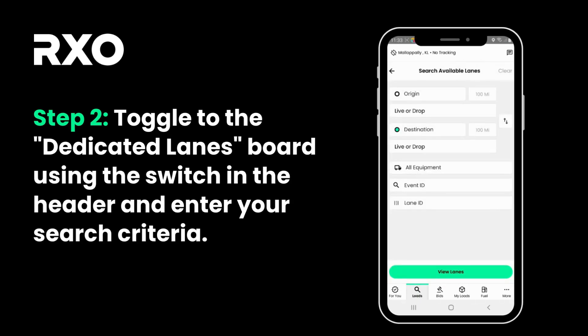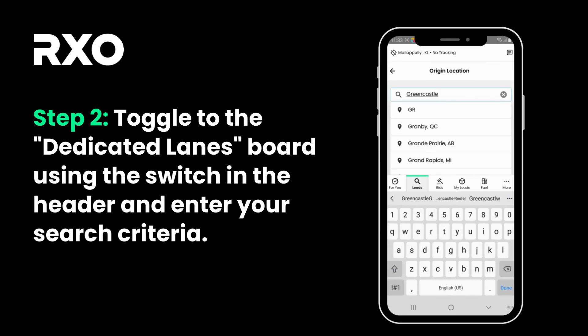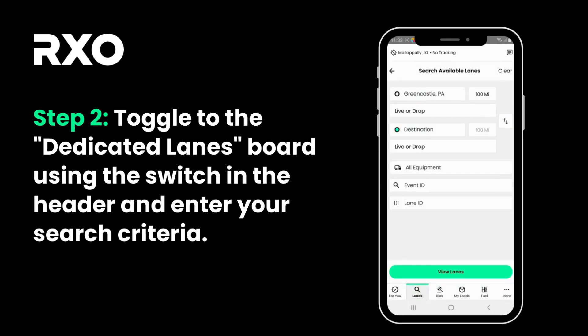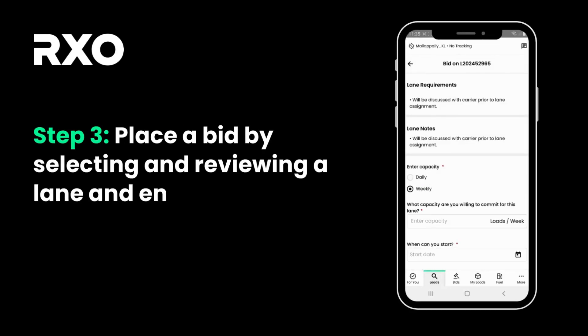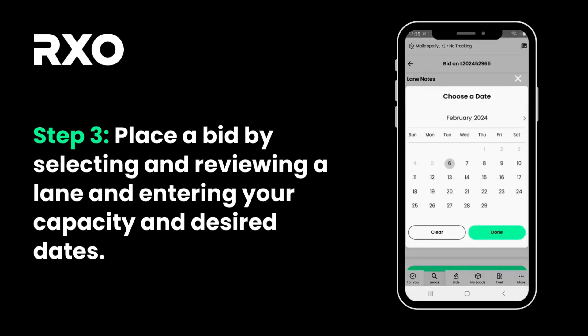Enter your search criteria, including location and equipment requirements. Then view the available lanes. Once you find one you like, enter your capacity and desired dates and submit your bid.